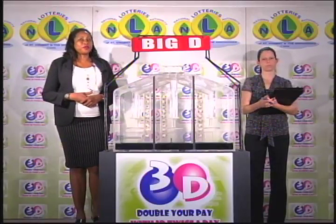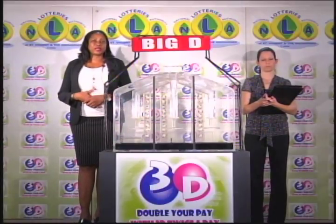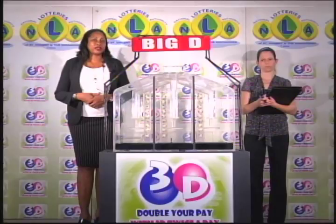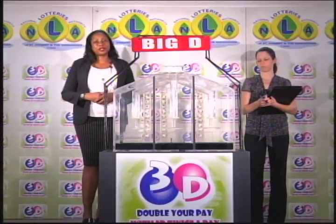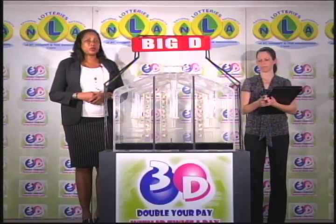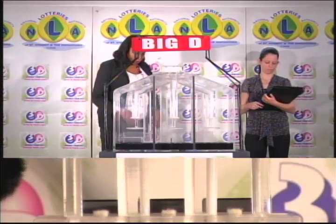If you bought a ticket for the 3D draw, each of your bets is eligible for three draws. We first draw the big D number, then the mid-D number, and finally the little D number. We have ten balls in each of the staging tubes numbered from zero to nine. These balls were checked and verified by our auditor. I will now let you into the waxing chambers and get the machine going.